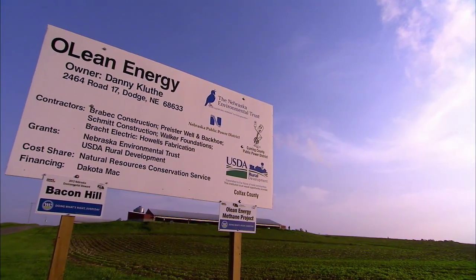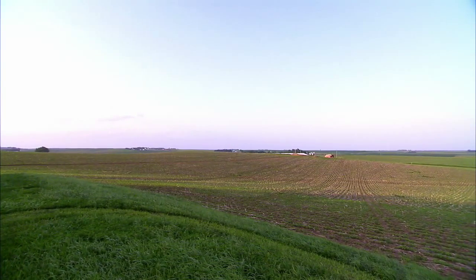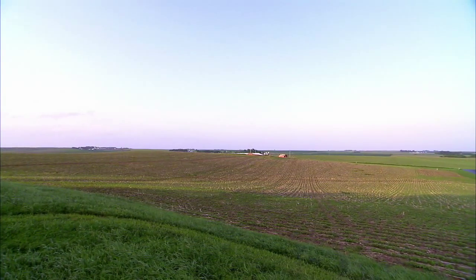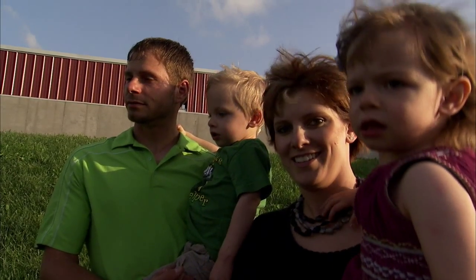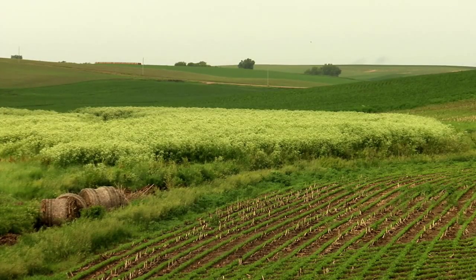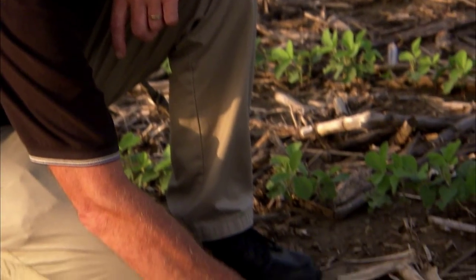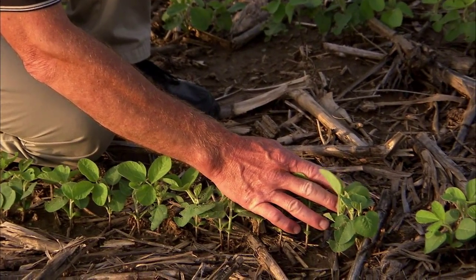Bacon Hill's sustainable energy generating operation also makes them good stewards of the land. It's important to be good stewards because there's more generations coming down the road and we want to make sure that everything is better than we had it — as good at least, or better. Being a good steward is just something that should come natural and we should practice every day.